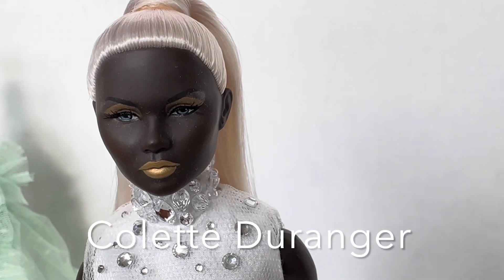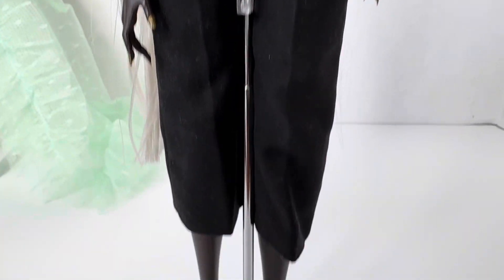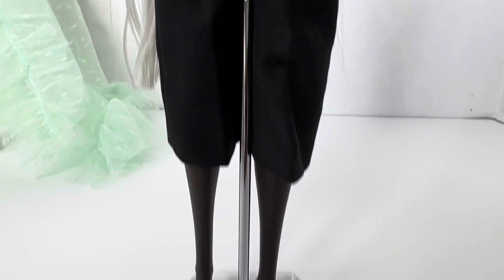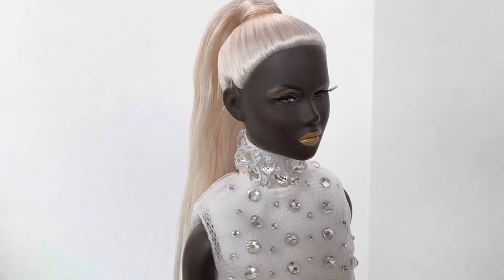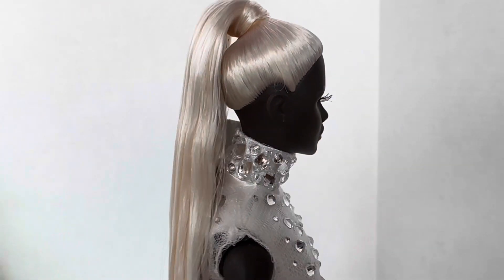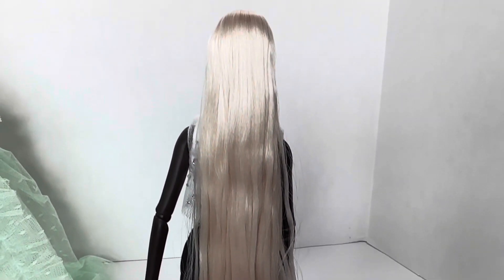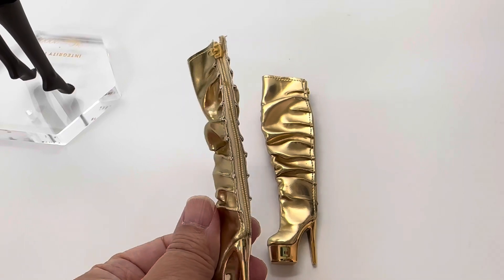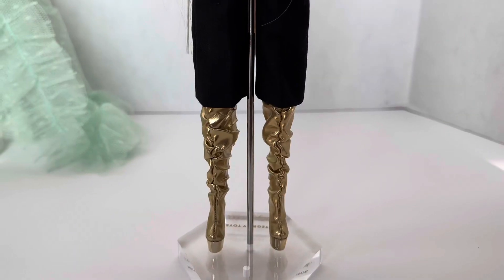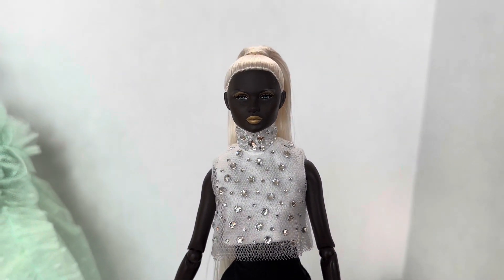This character is Colette Duanger — at least that's the name of her face mold. Her top looks to be made of two pieces and her pants are black capri pants. Her skin tone is very dark. She has blue eyes, gold eyeshadow, and gold lipstick. They gave her long platinum blonde hair in a high ponytail — very high fashion. I can easily see this on a runway. I really like these super gold boots, and I'm going to pray I don't break any zippers. These look great with those capri pants.